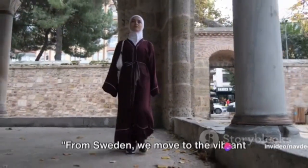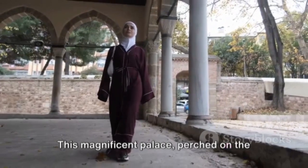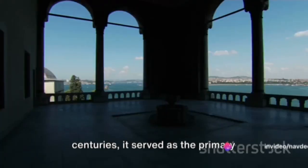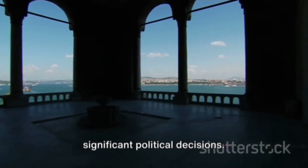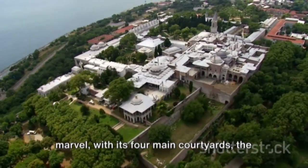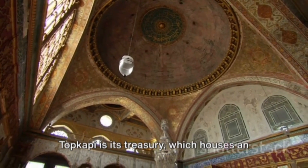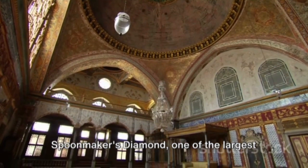From Sweden, we move to the vibrant country of Turkey, where the Topkapi Palace narrates tales of the Ottoman Empire. This magnificent palace, perched on the Seraglio Point, was the heart of Ottoman rule for nearly four centuries. From the 15th to the 19th centuries, it served as the primary residence of the Ottoman sultans, a stage for royal entertainments and a site of significant political decisions. The palace complex is an architectural marvel with its four main courtyards, the harem, and a labyrinth of buildings adorned with beautiful Iznik tiles. One of the lesser known facts about Topkapi is its treasury, which houses an array of precious artifacts, including the Spoonmaker's Diamond, one of the largest in the world.